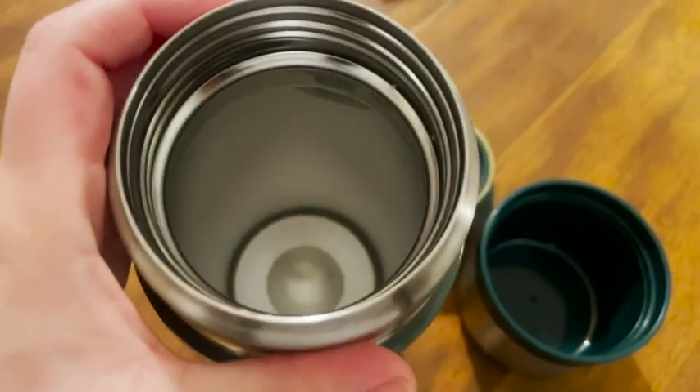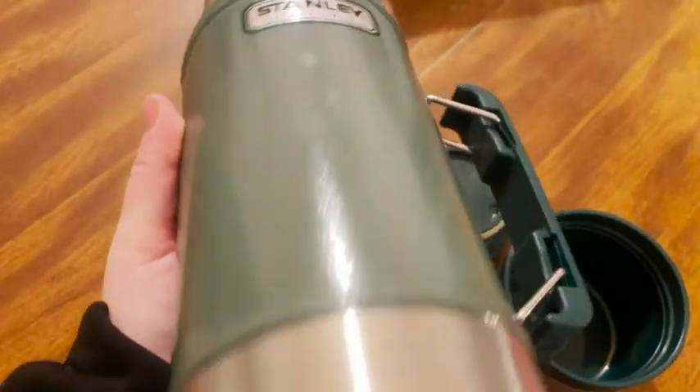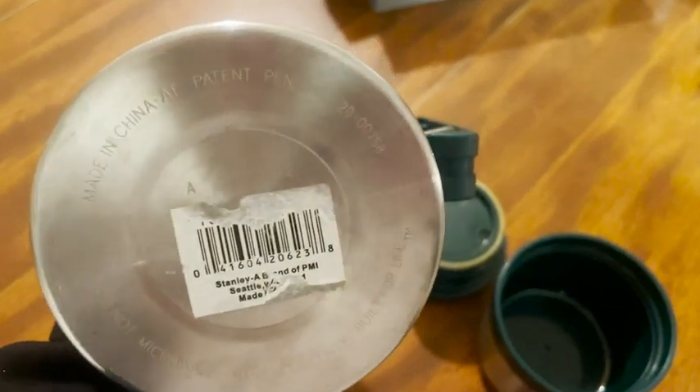Hey guys, it's Sam here with WTI. I want to tell you about this awesome Stanley thermos. Stanley is a brand that has definitely become more popular recently, but it has been around for many, many years.